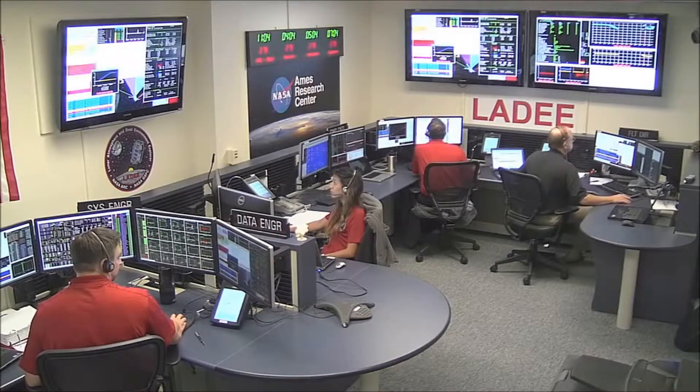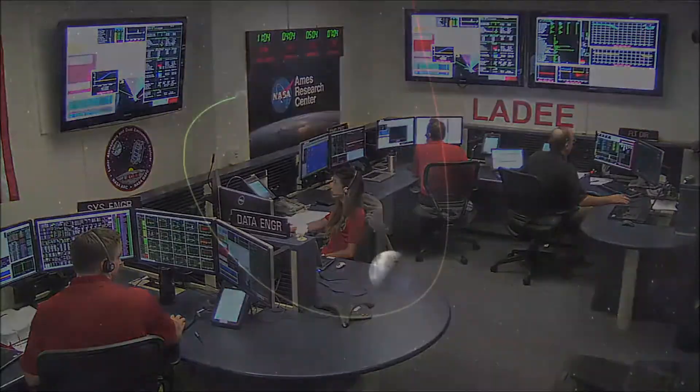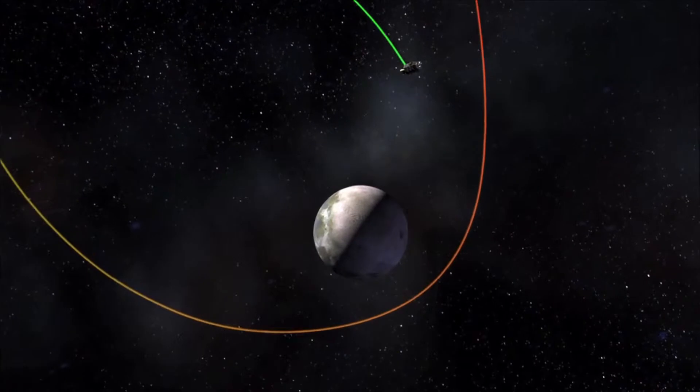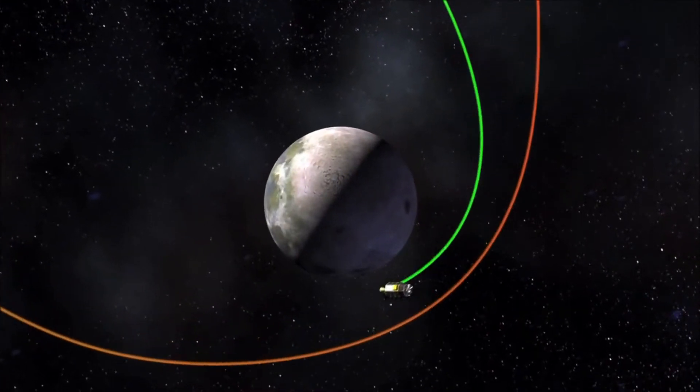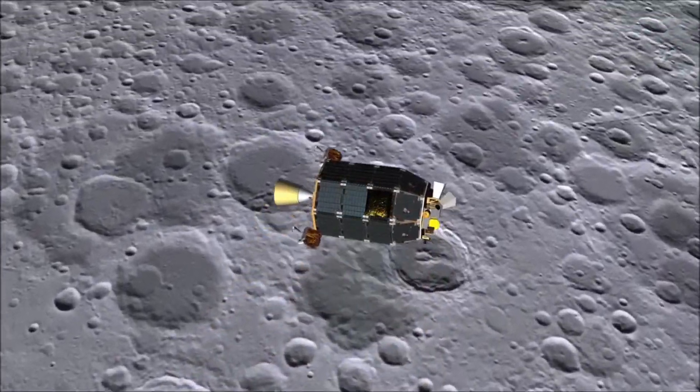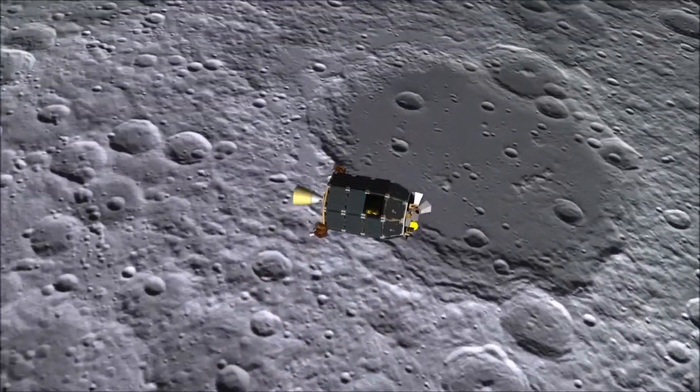Thirty days later, LADEE Mission Operations Flight Controllers executed thruster burns and maneuvers to slow the spacecraft so it could be caught by the moon's gravity. Once in orbit around the moon, LADEE began several weeks of diagnostics to prepare the spacecraft for science operations.